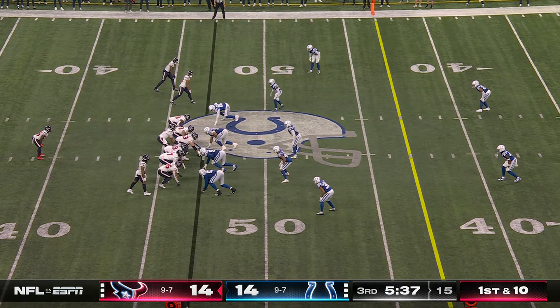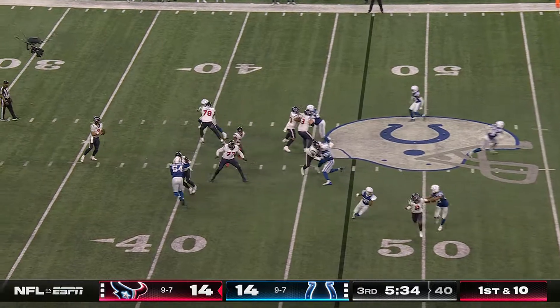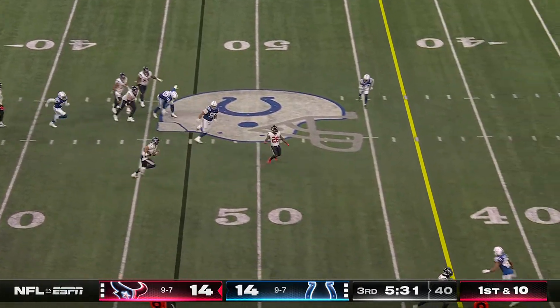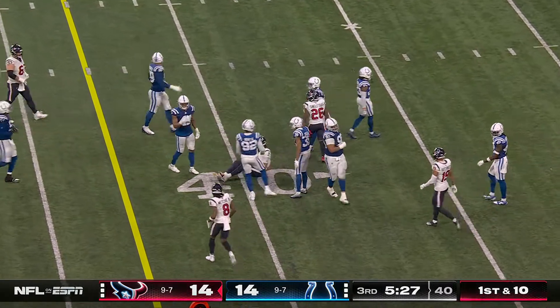Our guy Chris Collinsworth dubbed it the double doink at Soldier Field. Here's a little flea flicker. Stroud couldn't find anywhere to go with it through the air, so he picks up a first down on the ground.